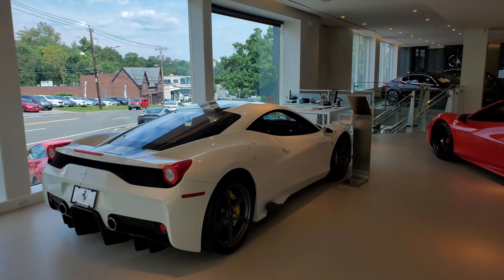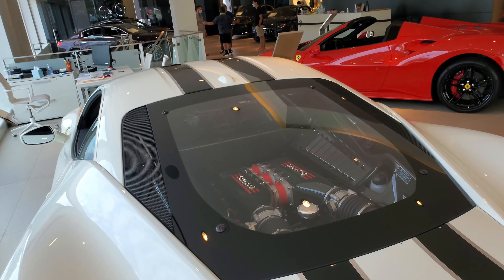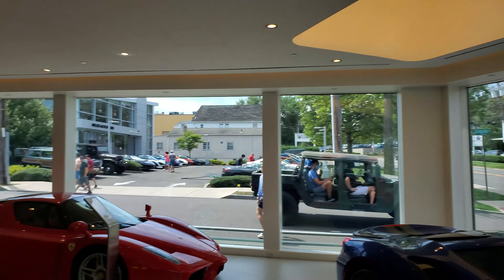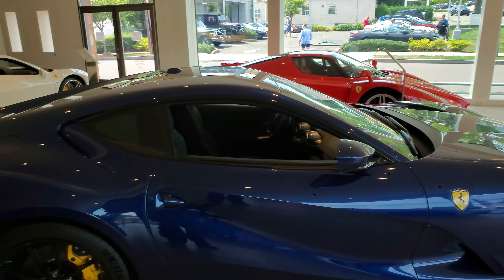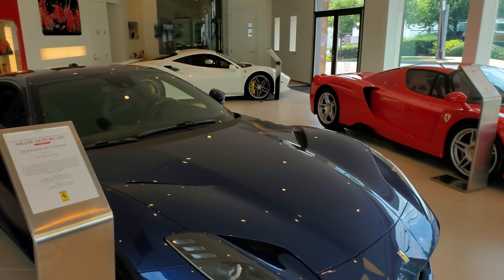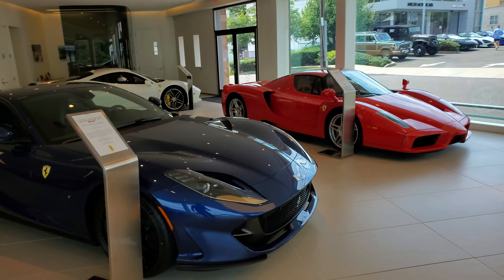Inside the dealership I'm seeing some new Ferraris. There's the 458 with a nice engine, the 488 Spider, and an army-style car over there. The 488 Spider and the 812 Superfast — this is the same one I saw in my previous video, it's still here. There was a Ferrari Roma here before but they've probably moved it.